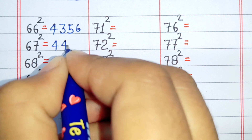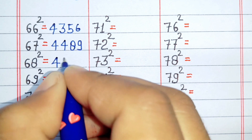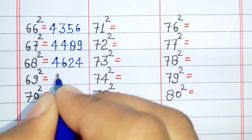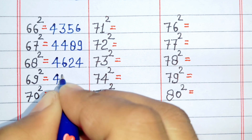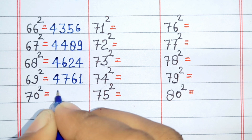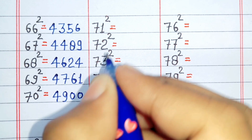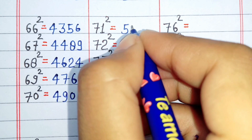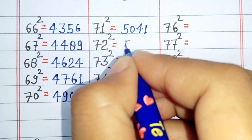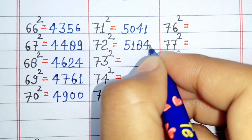Square of 67 is 4489. Square of 68 is 4625. Square of 69 is 4761. Square of 70 is 4900. Square of 71 is 5041. Square of 72 is 5184.